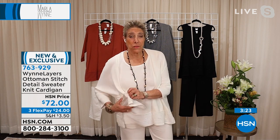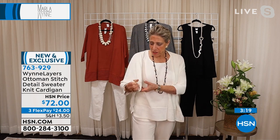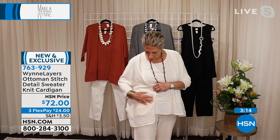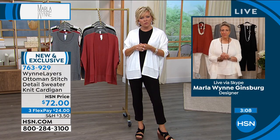Because it's a knit, I can just crunch it up — see the wrinkle? It just falls right out. Marla, I'm struck by how pure and innocent you look in white.